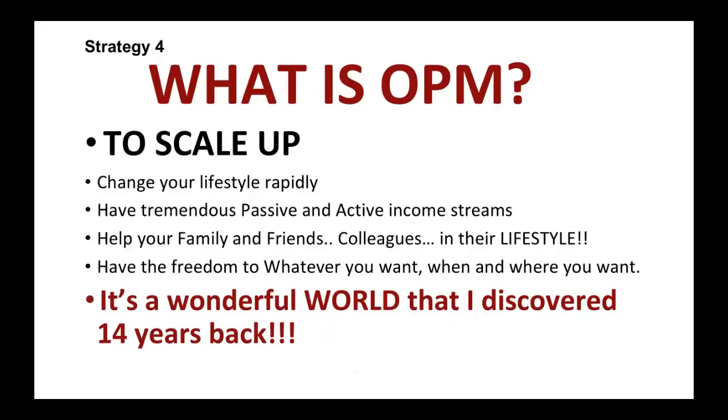Strategy number four: what's OPM? The thing is you could buy a duplex or a triplex with your own money, but if you want to buy 20 units, 50 units, 100 units, or 200 units, you will need OPM — other people's money. There are lots of people who have so much money in their retirement accounts. $26 trillion is in their retirement accounts. To scale up, to change your lifestyle rapidly, and to have tremendous passive and active income streams — and to help your family, friends, and colleagues change their lifestyle — that's what it's all about. It's the freedom to do whatever you want, whenever you want, through multifamily investing. That's the world I discovered about 14 years back and never looked back. It's totally changed our lifestyle, life, and everything.